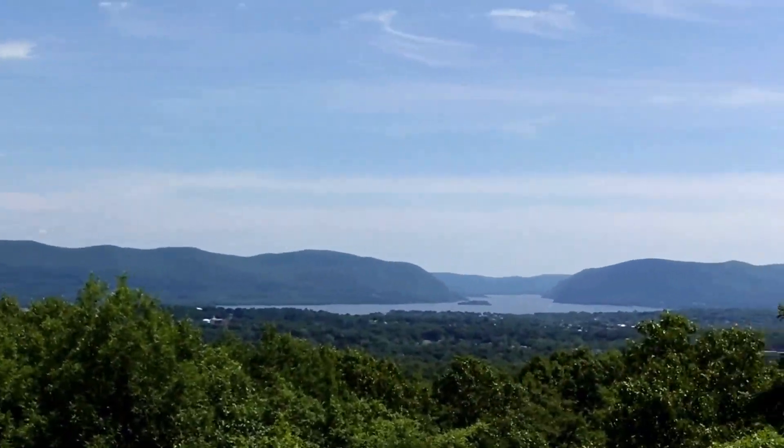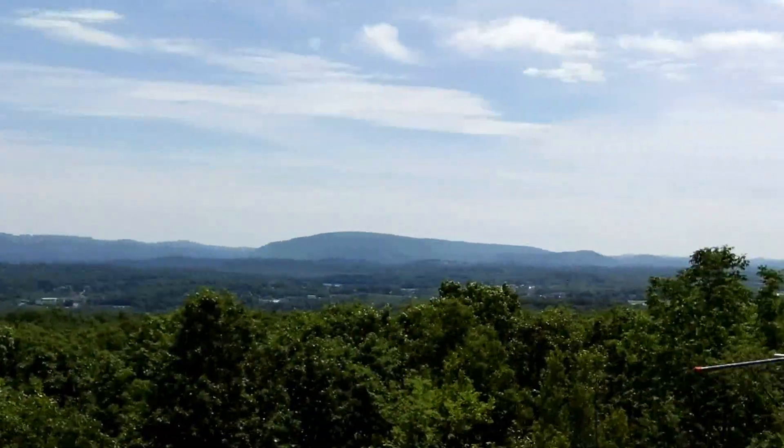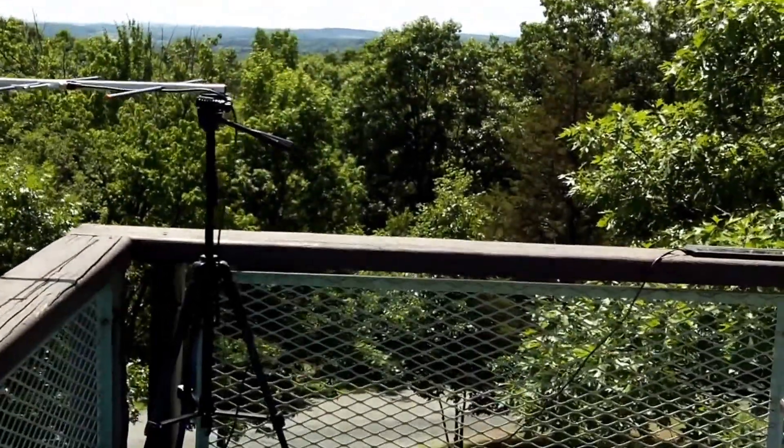This is our view down the Hudson Valley. It's a couple minutes after 2 right now, and we're going to get ready to operate and see what's going on in the bands.